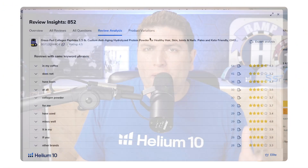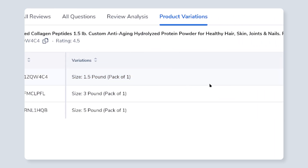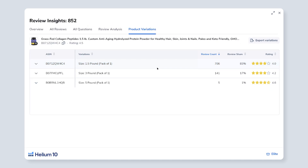Another cool thing about Review Insights is you can see which variations in a variation listing are sold the most. For example, if I click on this collagen peptides listing, I can see that the 1.5 pound pack has 83% of the reviews. So obviously this is the variation that is selling the most. Again, it's very important for you to analyze your reviews and your competitor reviews because you're going to be able to get a lot of insights from it.